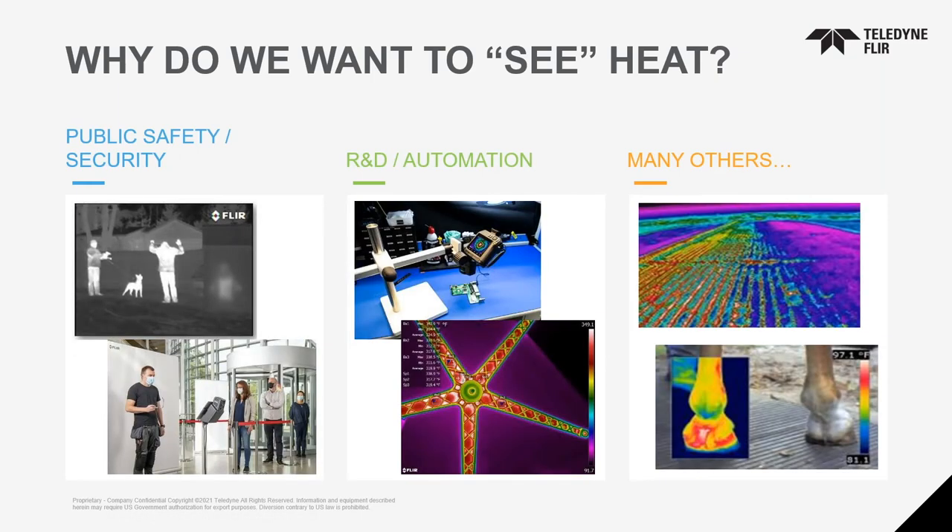FLIR also has a large division for security — cameras for perimeter security, borders, and airports. As of last year with COVID, we have cameras used for fever detection; all major airports in Canada have infrared cameras at screening points. We also make traffic control cameras — Montreal is the largest city in the world using FLIR thermal and visible cameras to control traffic lights. R&D and automation are also major uses: defense research, electronic circuitry inspection, agriculture for dry ground detection, and veterinary applications for animal injuries.